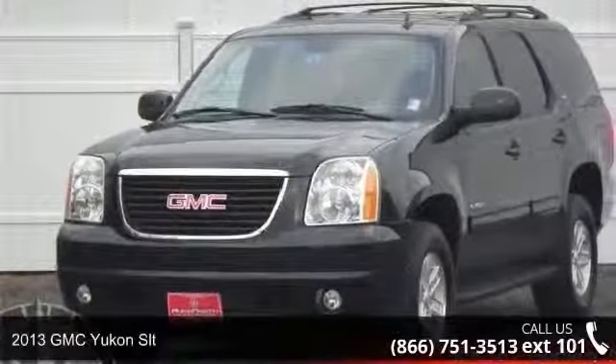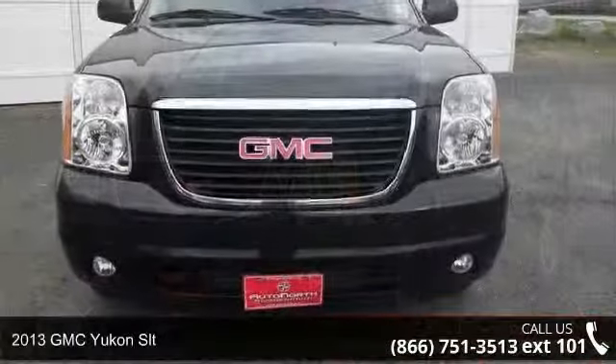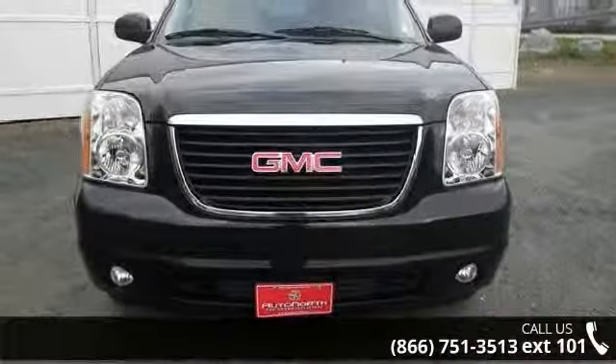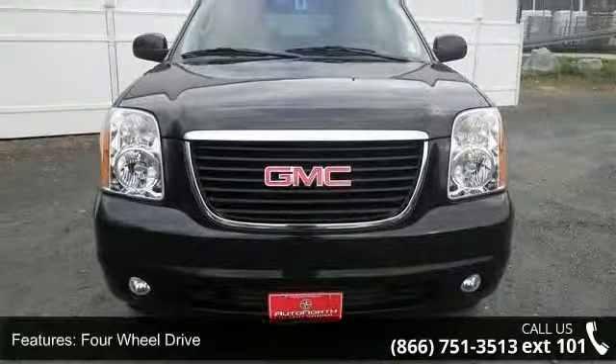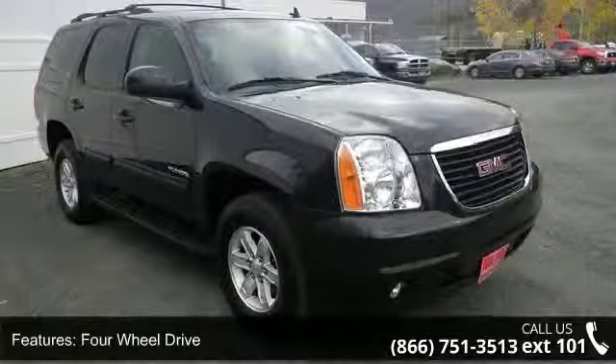Imagine yourself in this 2013 GMC Yukon SLT. This may be the set of wheels you've been looking for. This vehicle comes with a reliable 8-cylinder engine connected to a smooth shifting automatic transmission.